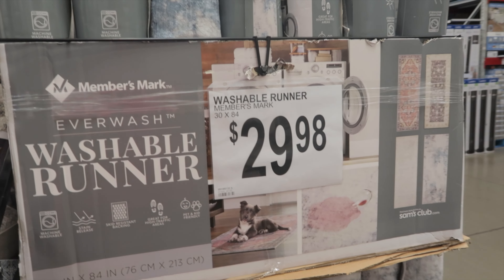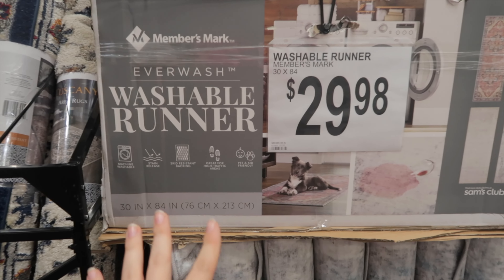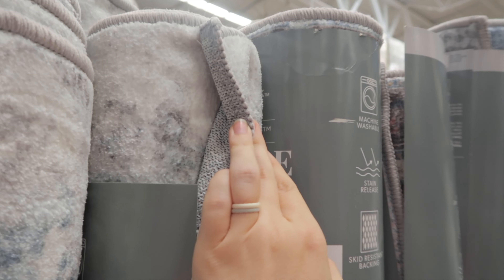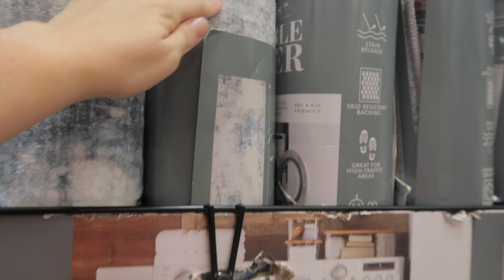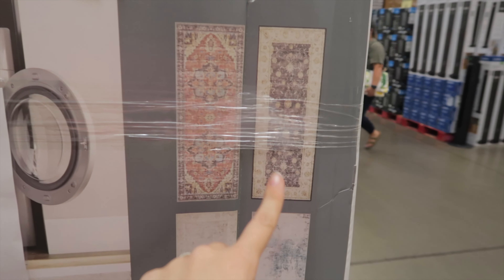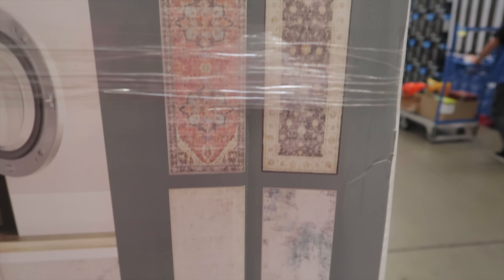These look so interesting — they're washable runners, so it's like a less expensive version of a Ruggable. It's not two layers, just one, but these are so cute and for $29 that's not bad. These are the four different styles that they have.